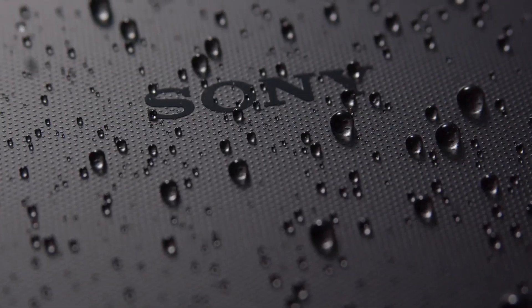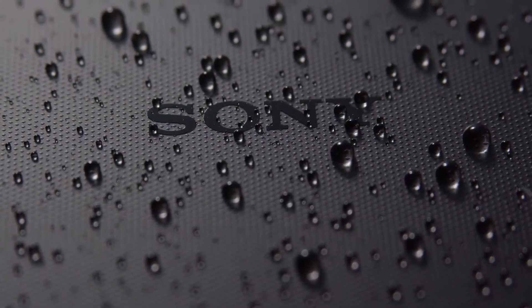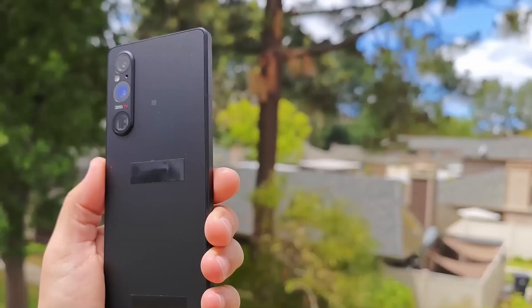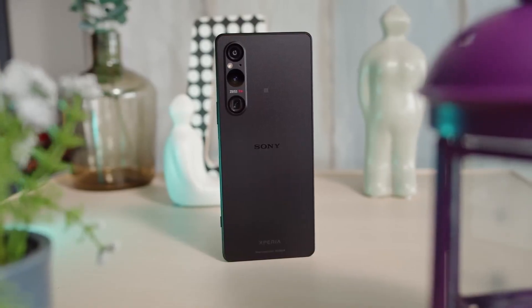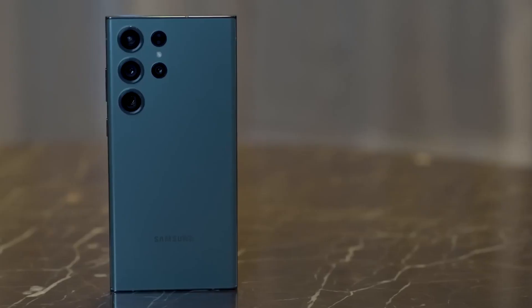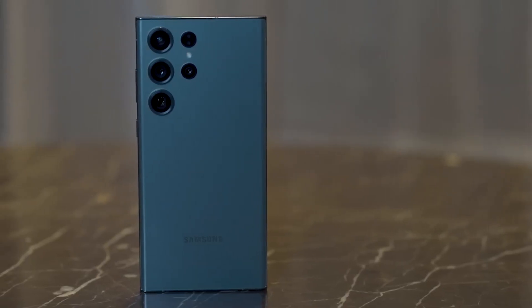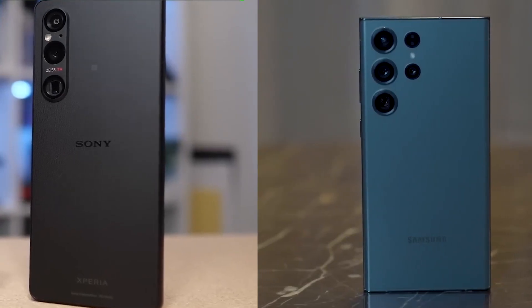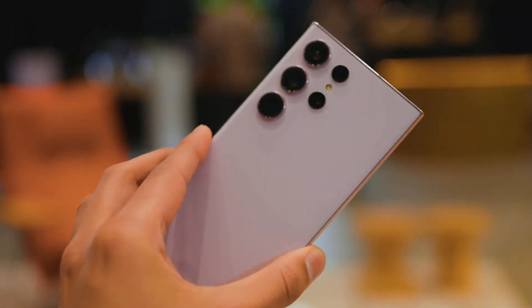Of course, some people might be willing to shell out the extra cash for the Sony name, or perhaps they're diehard fans of the brand. And let's not forget that smartphones are a luxury item, so if you've got the money to burn, why not treat yourself to the Xperia 1 5? At the end of the day, both the Samsung Galaxy S23 Ultra and the Sony Xperia 1 5 are expensive phones, and whether or not they're worth the cost is up to the individual.